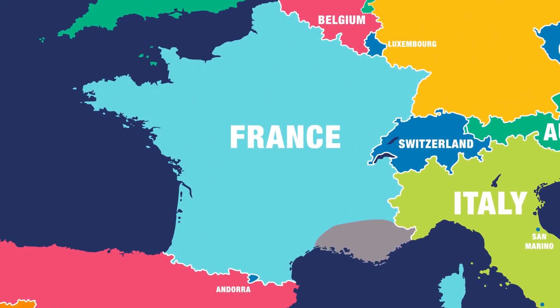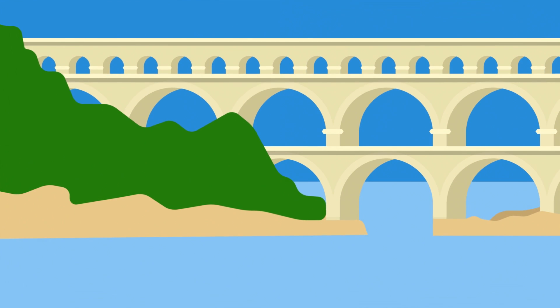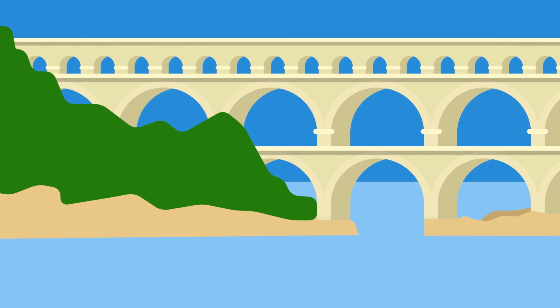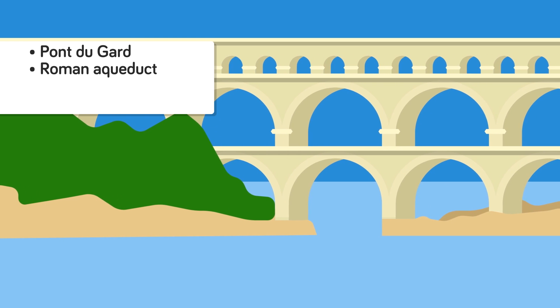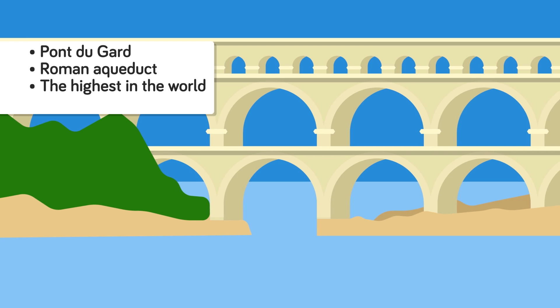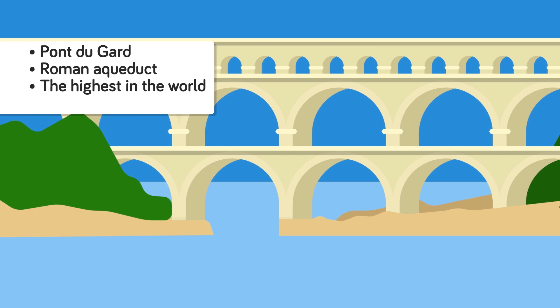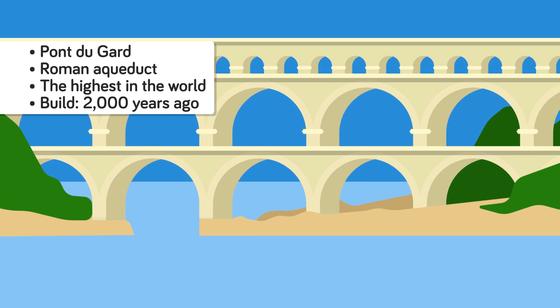Go to southern France today and you might come across a structure that's nothing but amazing. There you'll find the three-tier aqueduct known as the Pont du Gard. It's one of the best preserved Roman aqueducts anywhere in the world, and also the highest. But what's hard to get your head around is that this magnificent structure was built roughly 2,000 years ago, in the first century AD.